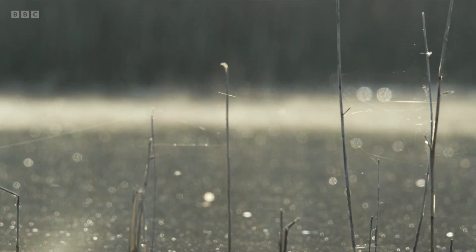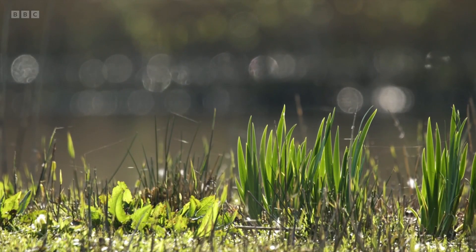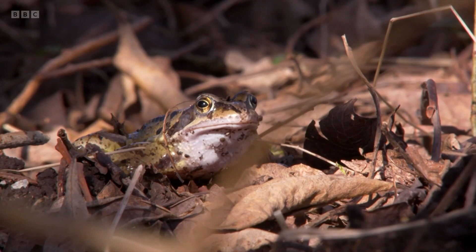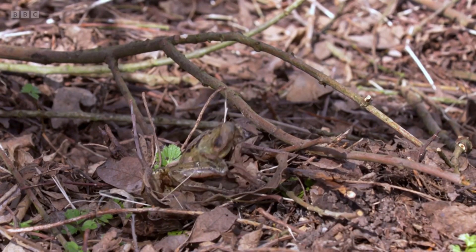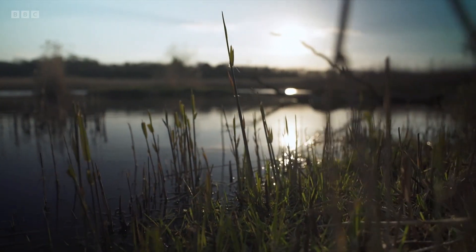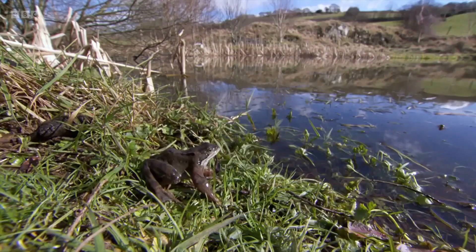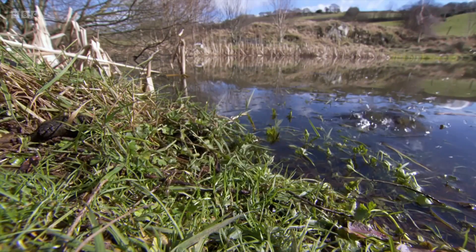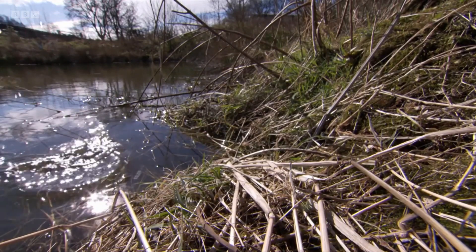As early spring hits, rising temperatures across the country trigger one of the most iconic spring events. Thousands of frogs leave their winter hibernation sites in places like disused mammal burrows, traveling back to their birth pool with one thing on their mind: it's time to find a mate.